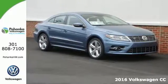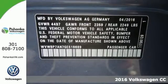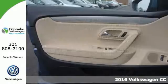It's a 2016 Volkswagen CC. Disguised as a sleek and sporty coupe, the interior's sophistication will floor you.